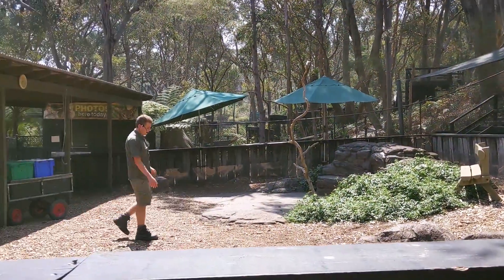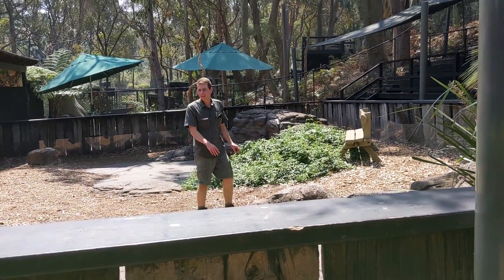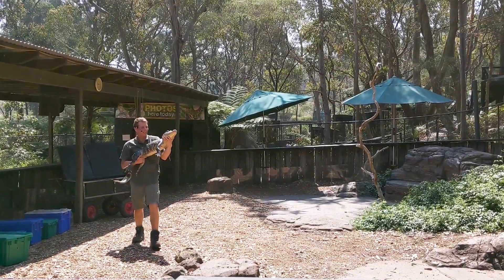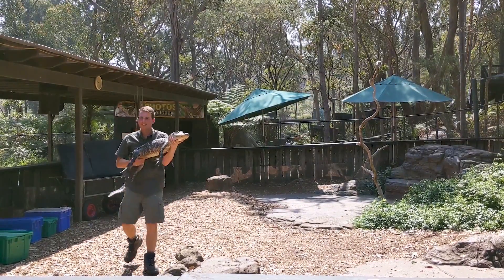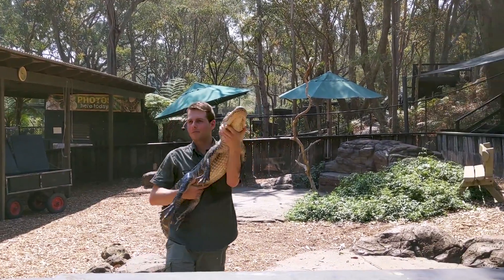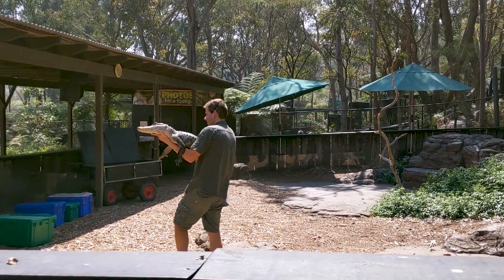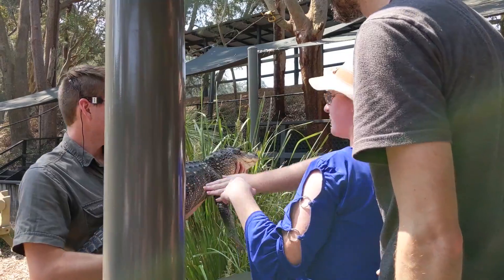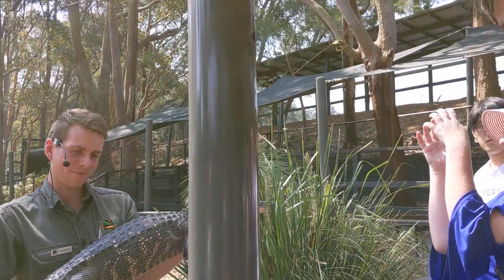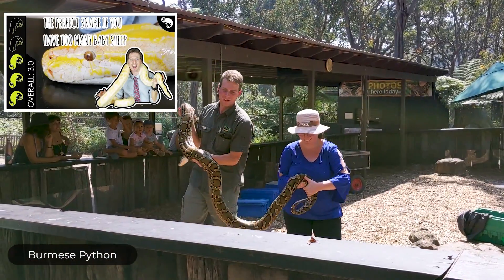In Australia we're only allowed to keep native animals privately as pets, so here at the Reptile Park we get to see a lot of different exotic animals. This is an American alligator — female, named Rosy. She was hand-raised by Ranger Mick, one of the educational people here, and she's like a little puppy dog, very tame. This is Fluffy, a Burmese python — we don't want people near the head just in case.